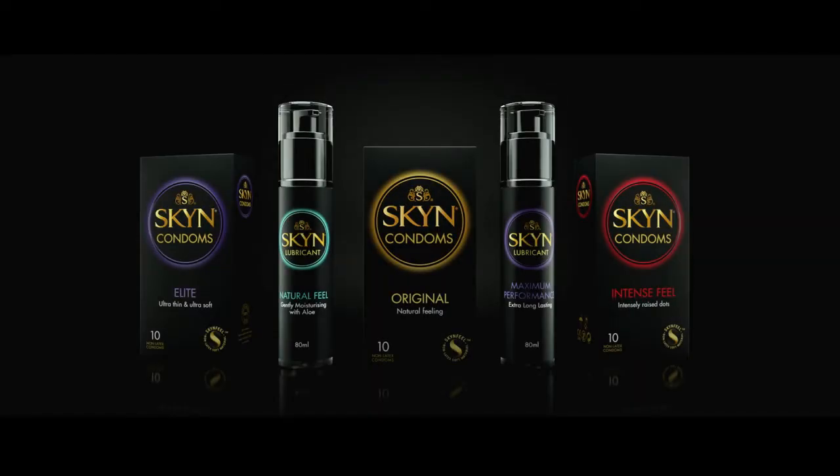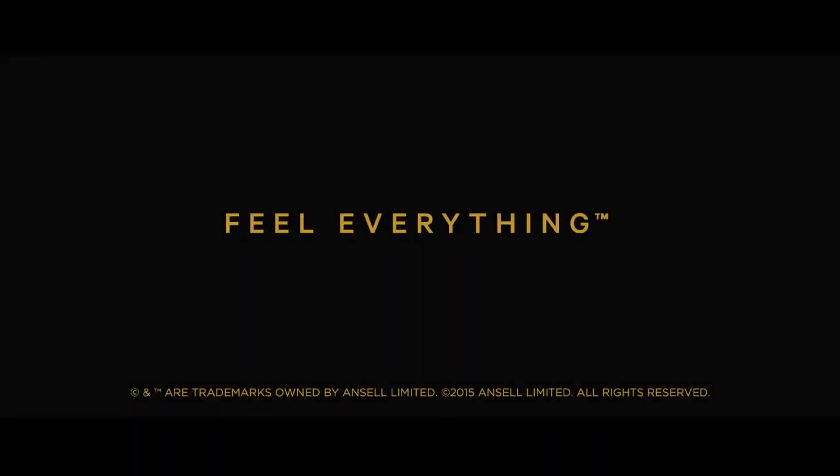Skin is leading innovation in condoms. Skin — this changes everything.